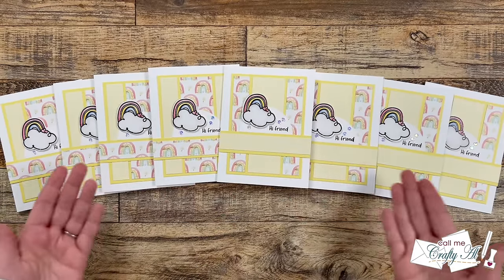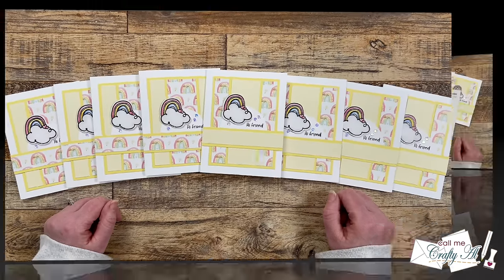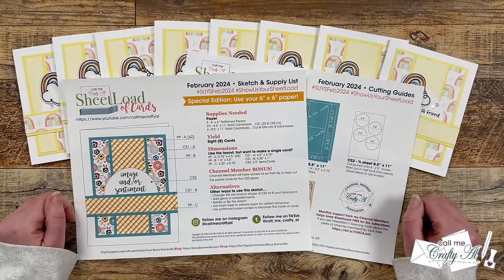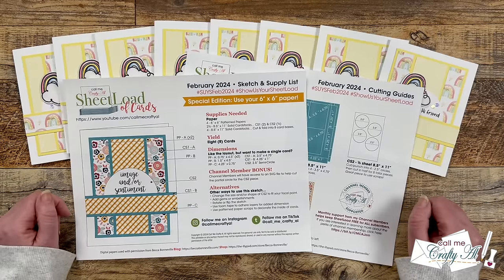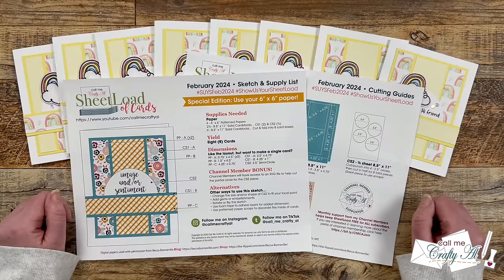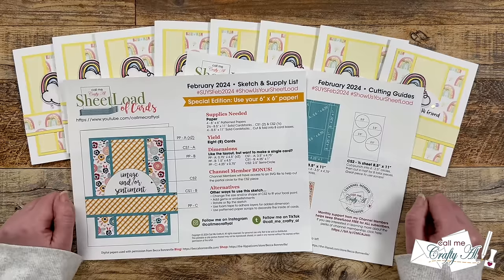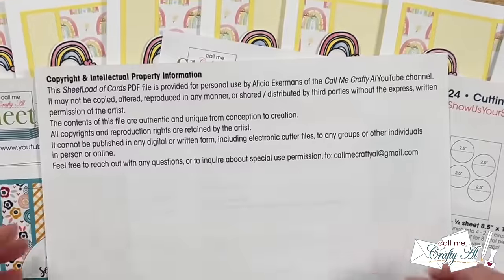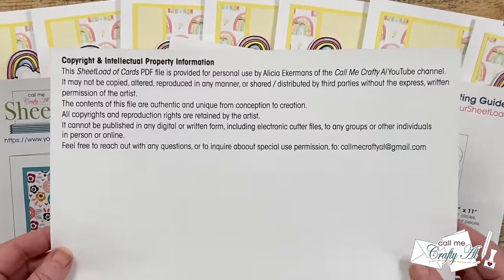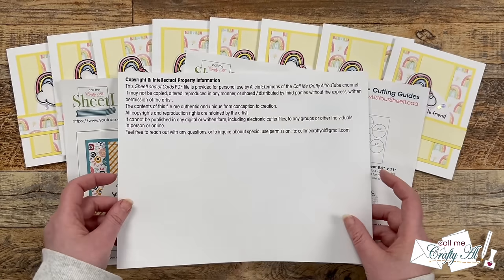Don't forget I'll be back tomorrow to show you how I made these. Let me tell you now how you can download the printable for free. If you would like to make your own sheetload of cards using the February 2024 printable, remember I do ask that you are subscribed to my channel. So before you click on the link, please make sure you have already clicked on that subscribe button. I do have one heads up about the files starting this month — you are going to notice a third page in the file that gives you some copyright and intellectual property information.